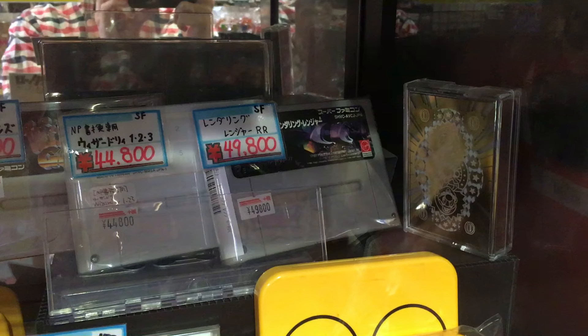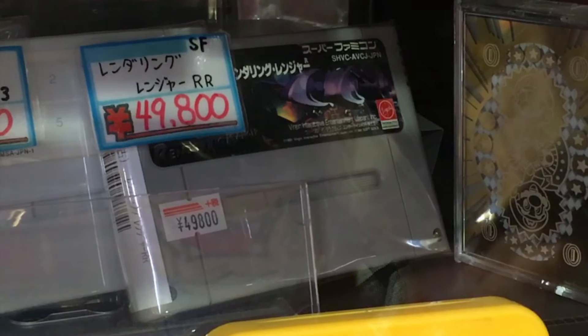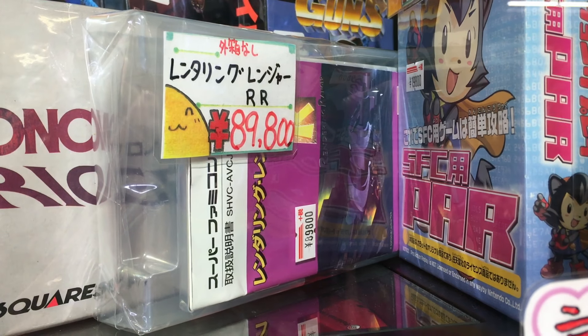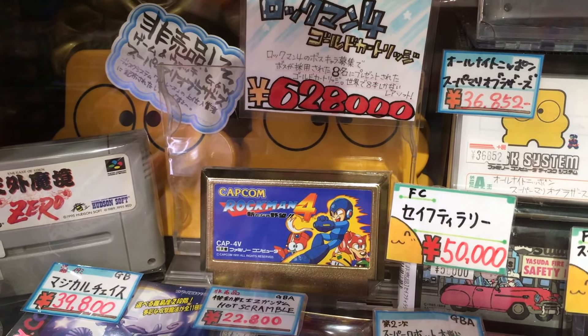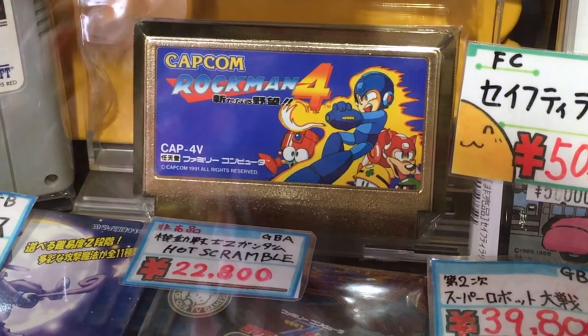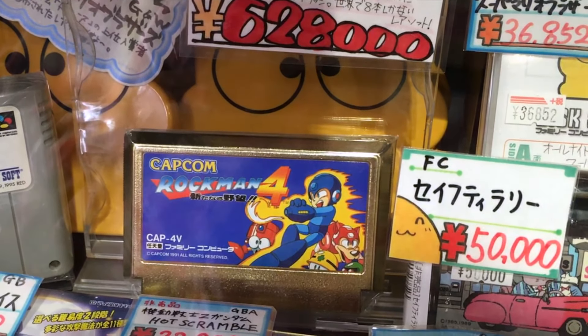Rendering Ranger Double R is one of the most expensive Super Famicom games — a shooter with a print run of a few thousand. This loose copy is $500, while a copy with a manual is $900. Mega Man 4's bosses were all designed by contest winners; Capcom gave each winner a golden cartridge, so only eight exist. At $6,300, this cart is the most expensive game in the shop.